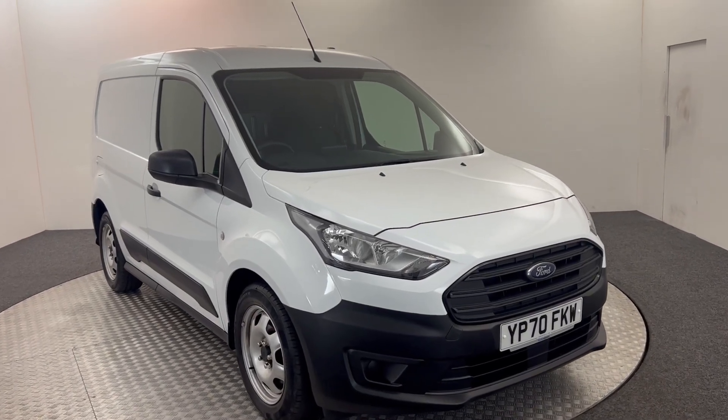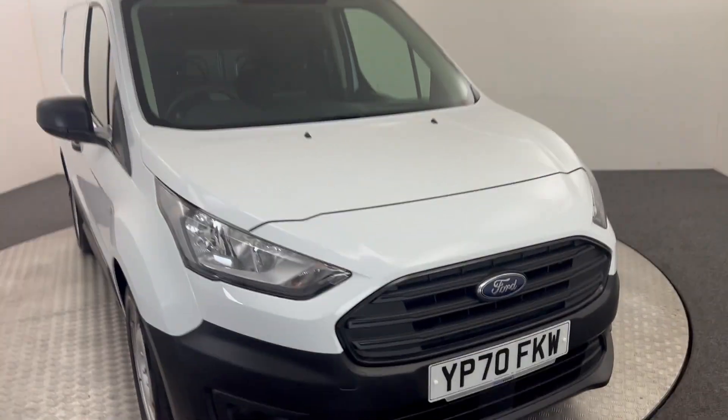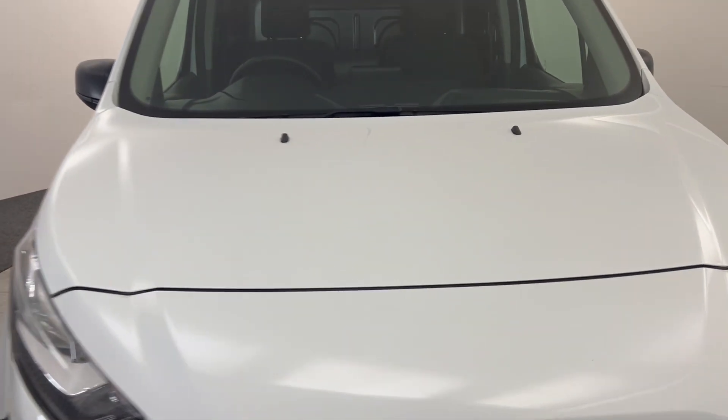Hi, James here from David Highten's Auto Store. We've got this 2020 Ford Transit van — I'm just going to walk you around the van, show you the condition, and then we'll jump inside.